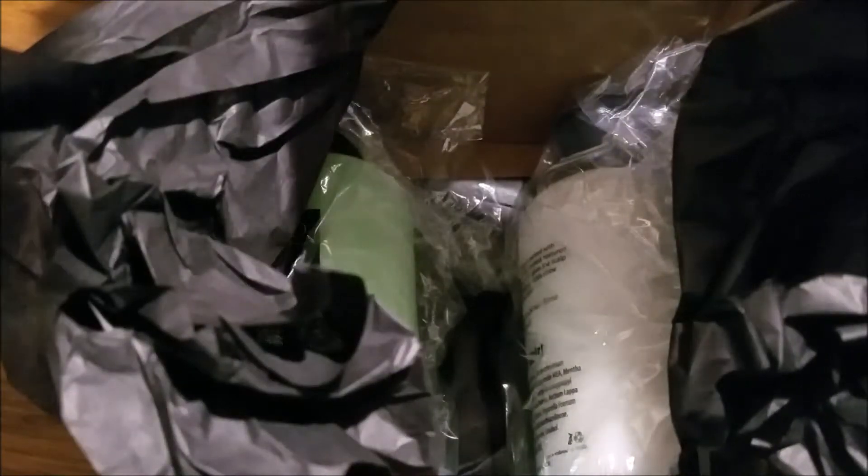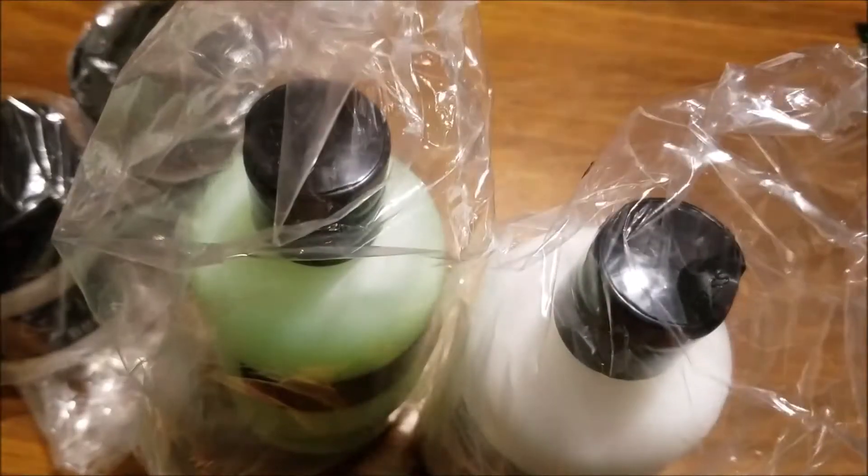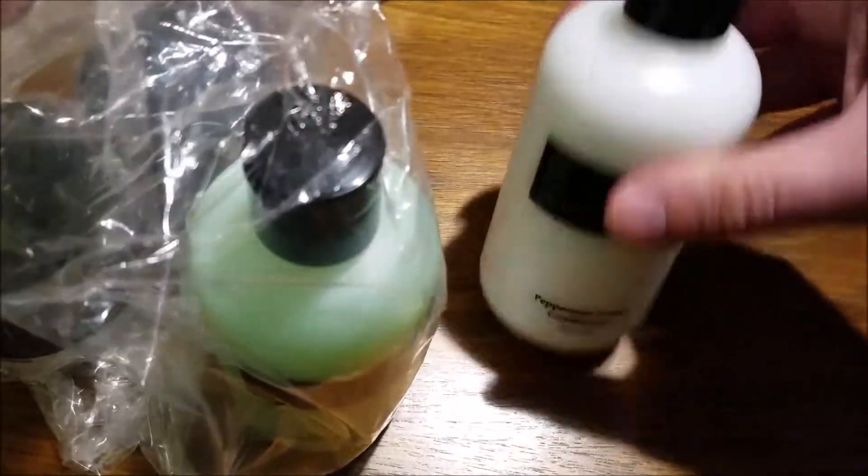This round includes a couple of their power pomades, some shampoo, and a conditioner. All nicely wrapped in their own little bag — hand-packaged, so that's pretty nice.